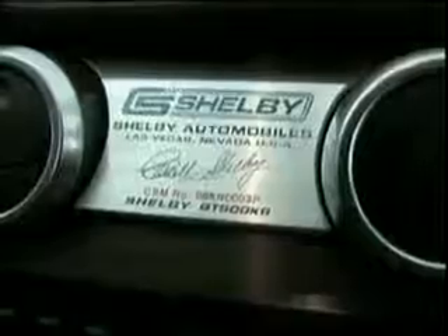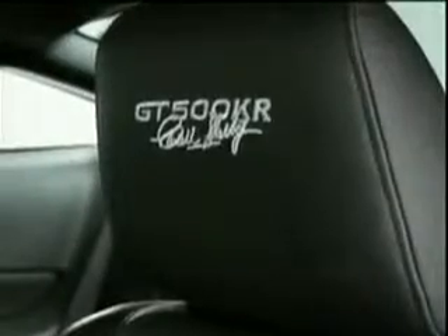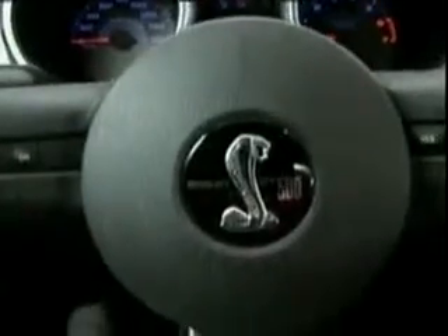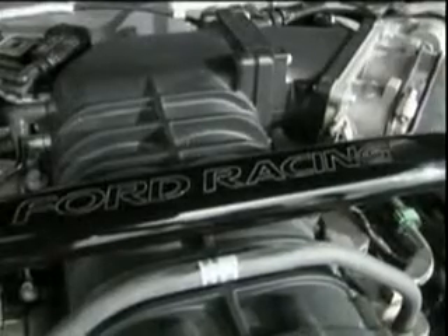Inside, there's a special 40th anniversary KR dash plate with Carroll Shelby's signature, plus embroidered headrests and floor mats. The 2008 Shelby GT500 KR will be produced in an exclusive run of 1,000 units.